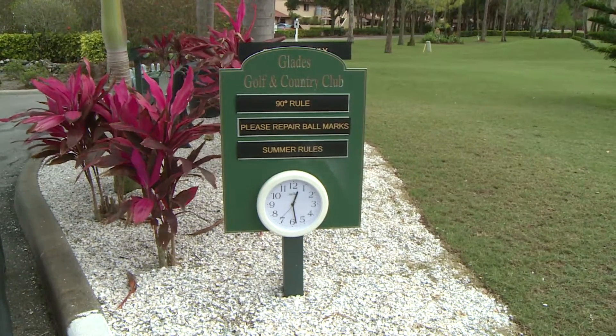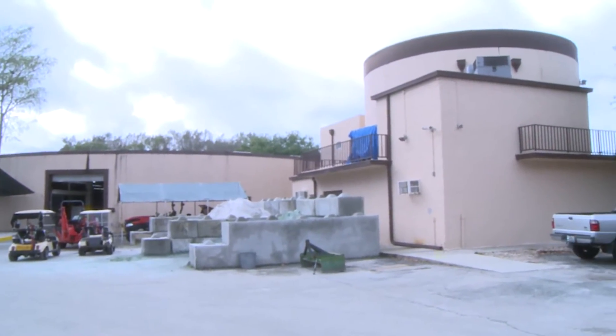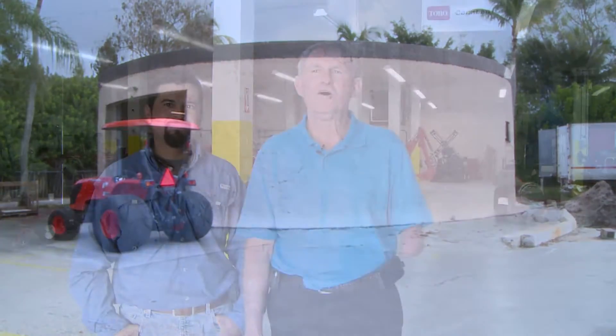At the Glades Golf and Country Club, Bill Hinn and his staff transformed the city's old water plant into their maintenance facility. It gives them circular buildings instead of the normal rectangular, and several extra buildings to use for their membership. Welcome to the Glades Maintenance Facility.